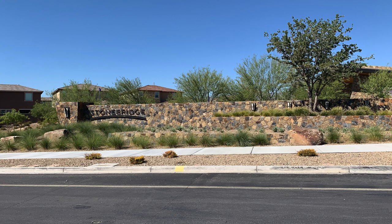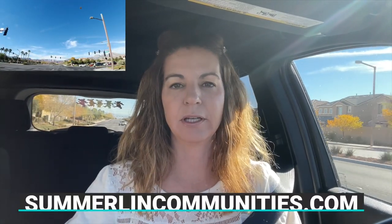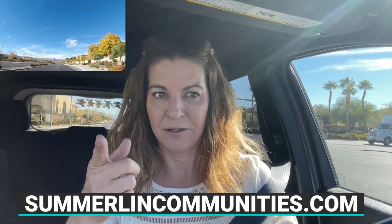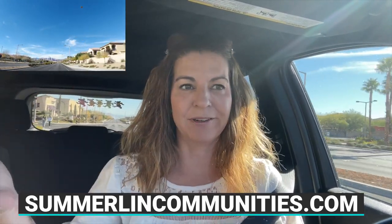I have done an 89138 neighborhood tour, but I thought I would solely focus on the Stonebridge Village and really showcase the village and talk about the different builders that are in this village as well. I am your local Summerlin expert. If you want to learn more about Summerlin, you can check out my website at summerlincommunities.com. Be sure to hit the like and subscribe button.